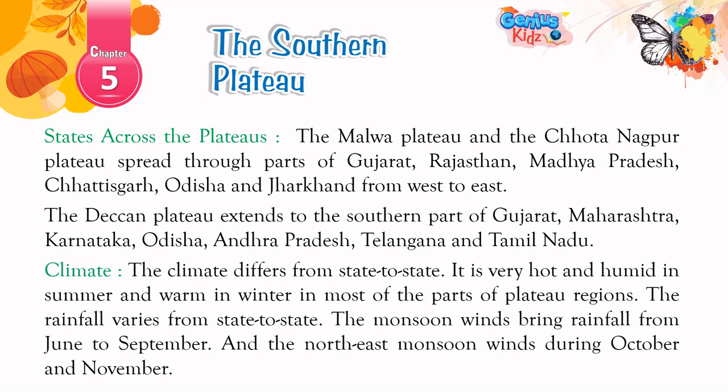Climate: The climate differs from state to state. It is very hot and humid in summer and warm in winter in most parts of the plateau regions. The rainfall varies from state to state. The monsoon winds bring rainfall from June to September, and the northeast monsoon winds bring rainfall during October and November.